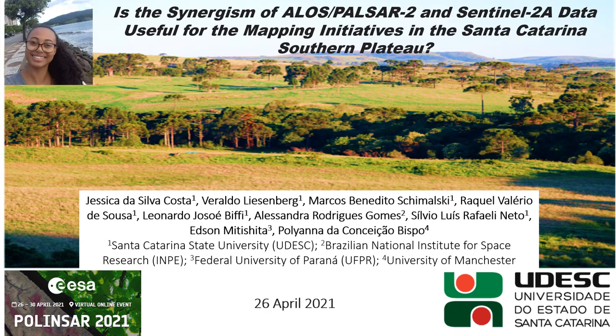Hello, my name is Jessica and I am from Brazil. I will present the study with the title: 'Is the synergies of ALOS PALSAR-2 and Sentinel-2A data useful for the mapping initiatives in the Santa Catarina Southern Plateau?'